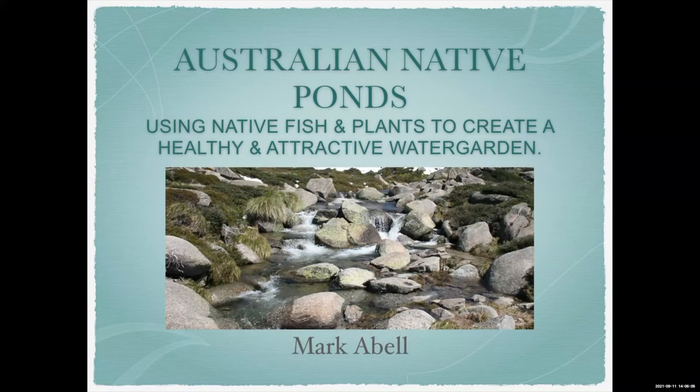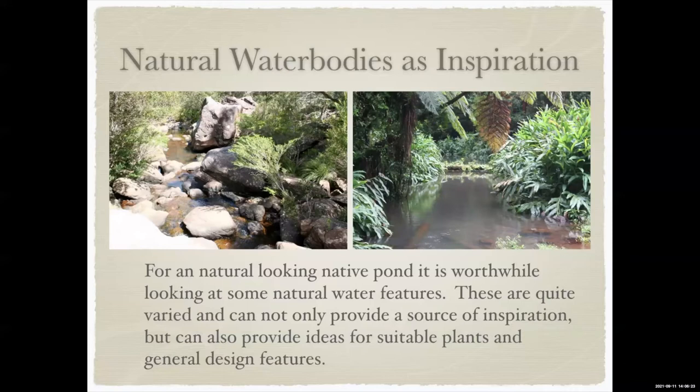We're going to talk about what might make an Australian native pond — fish, plants, and other things you can put in a pond. The first thing we'll look at is a whole bunch of natural water bodies, just to give you an idea of what sort of looks you could go for, because you're probably not wanting to go for the little round thing with a couple of water lilies and some goldfish or koi — that's not really native.